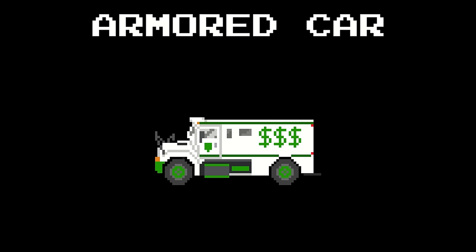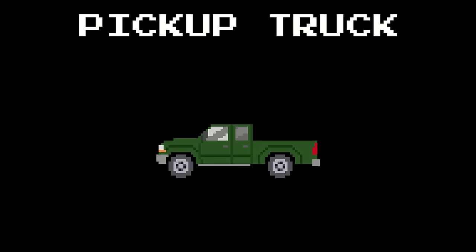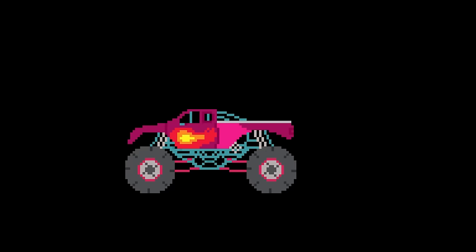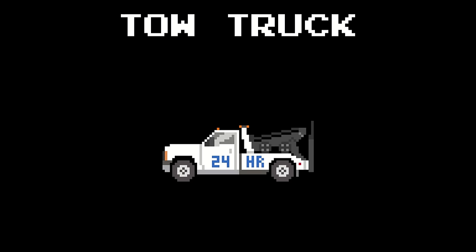Armored Car. Pickup Truck. Monster Truck. Tow Truck.